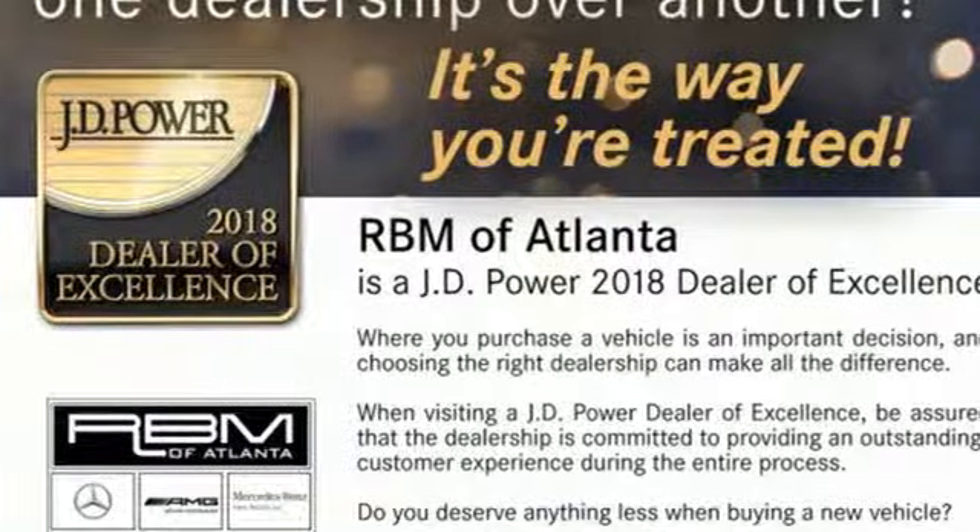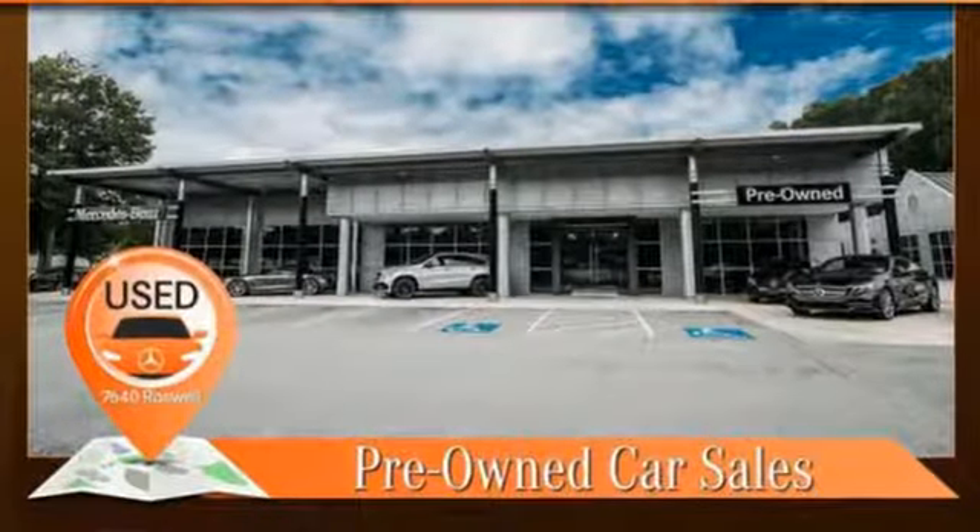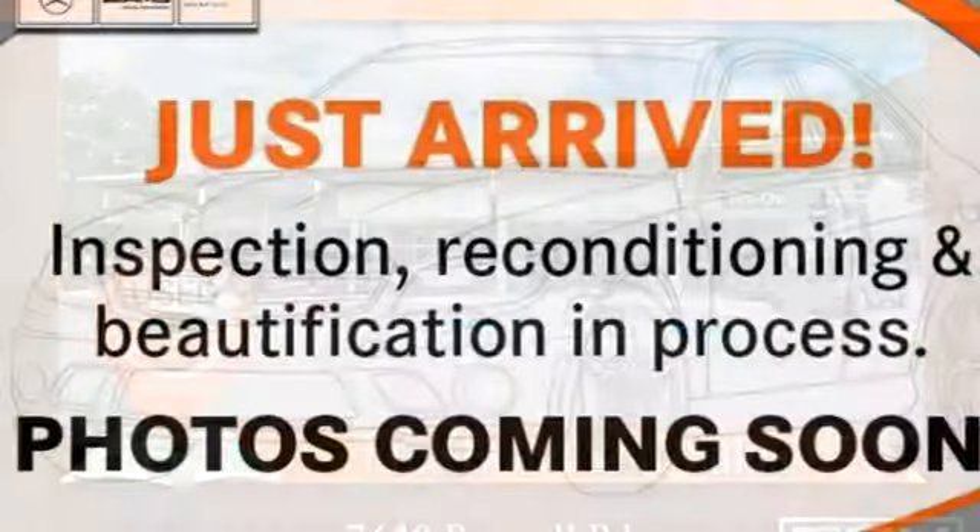Remote engine start. Power telescoping steering column. Auto dimming rear view mirror. And automatic transmission.